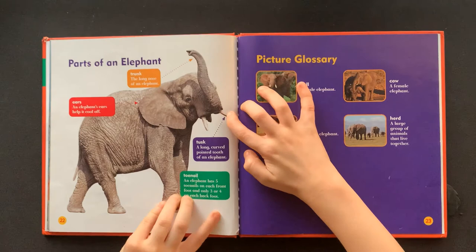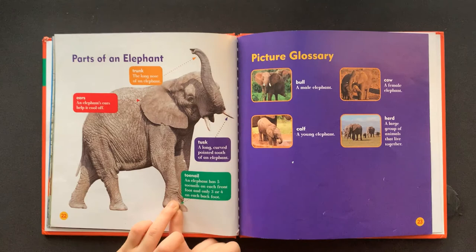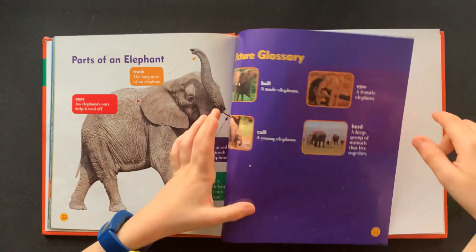Tusk: a long, curved, pointed tooth of an elephant. Toenail: an elephant has five toenails on each front foot and only three or four on each back foot.